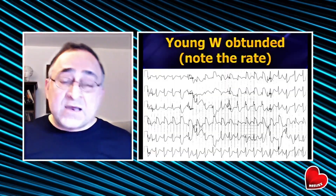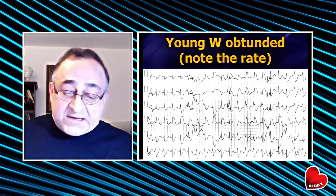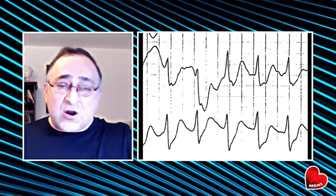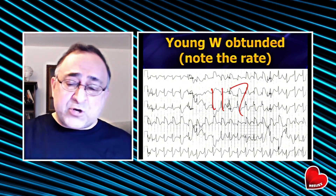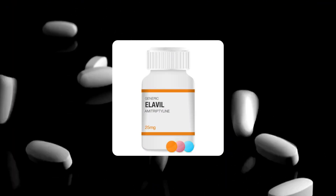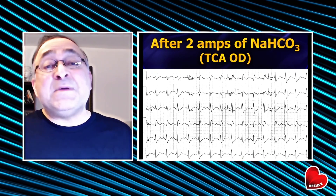Here's a very nice second case: a young woman who came in obtunded. Note the heart rate — 117. That means this cannot be ventricular tachycardia; it's too slow. They gave two rapid amps of bicarb, and immediately after the second amp, P waves miraculously reappeared. A couple of hours later they found her empty bottle of Elavil — a tricyclic — and a suicide note. This was a tricyclic overdose. What would have happened if they gave her procainamide, amiodarone, or lidocaine? She'd be dead.